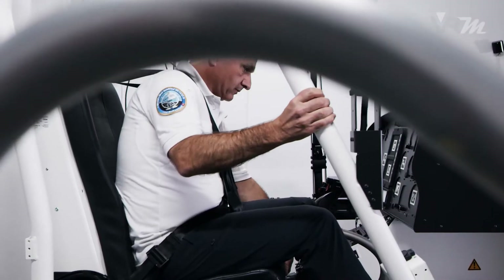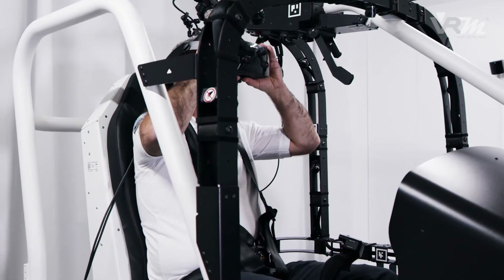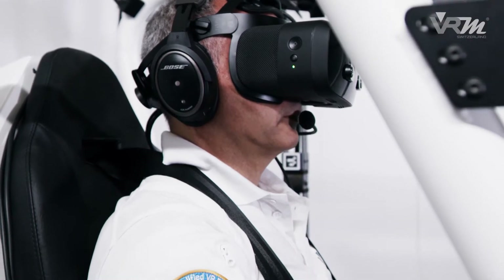Pilots with type rating can train on it immediately, without any adaptation time, and without changing their working strategy. Flying the simulator is representative for flying the real helicopter.